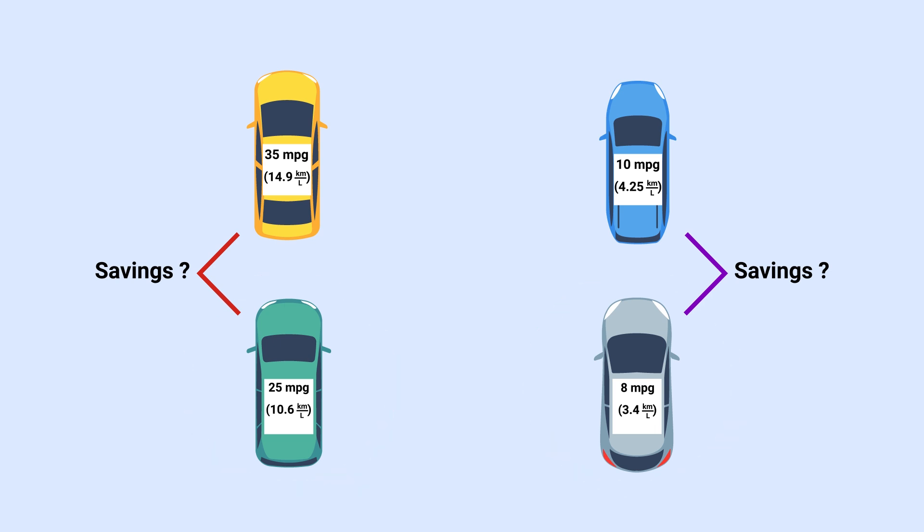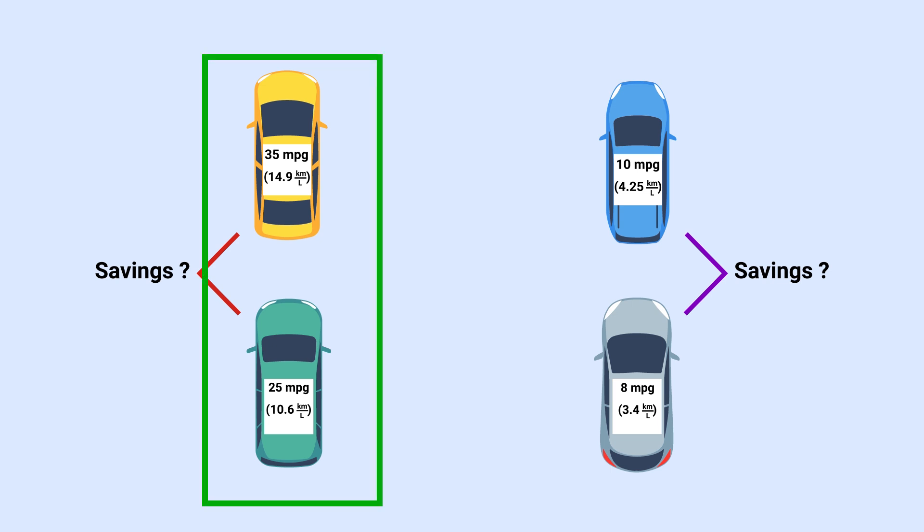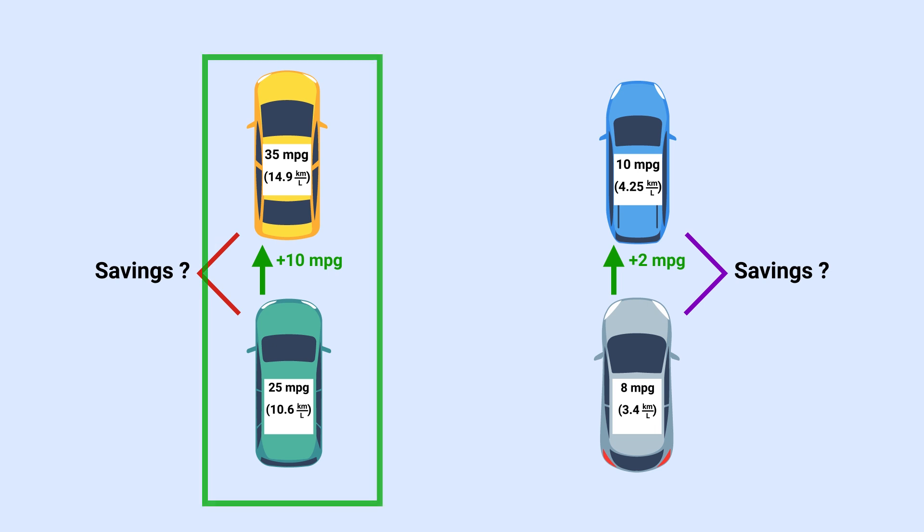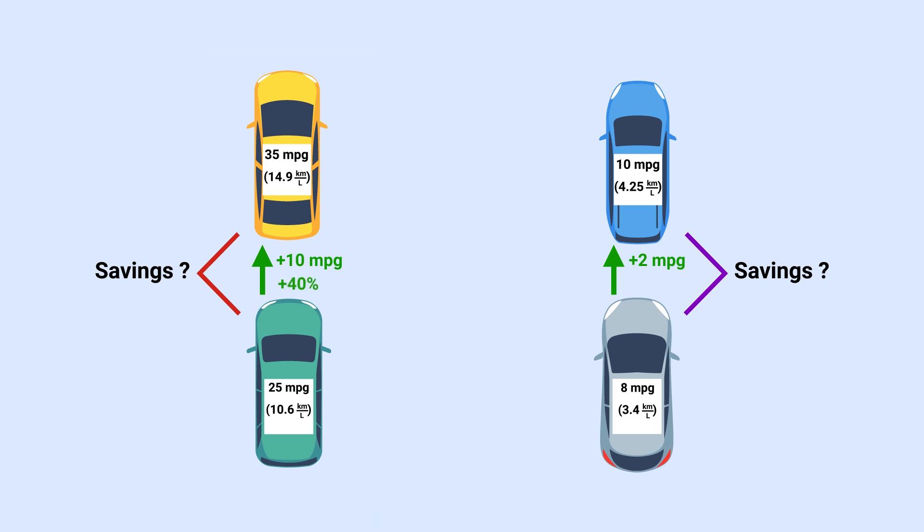We don't care about who's spending the least — that's obviously the top-left car. We care about who will save more on gas, or who will have a larger decrease in gallons used with respect to their older car for the same number of miles driven. Clearly the math here isn't hard, but this video is about intuition. Immediately we see that this neighbor's car clearly increased more numerically in pure MPG fuel efficiency — it went up by 10, over 2. But looking at percentages, this neighbor increased his fuel efficiency by 40%, while the other increased by only 25%.